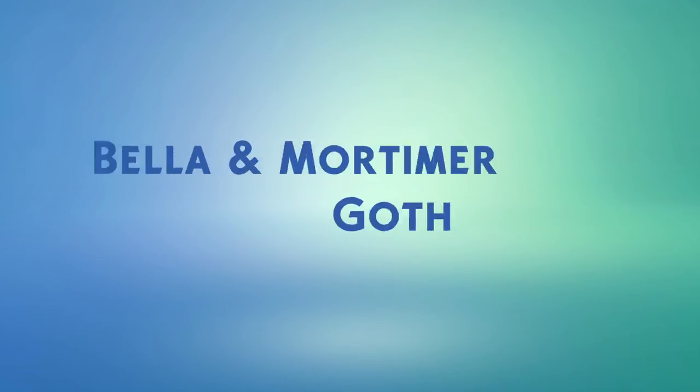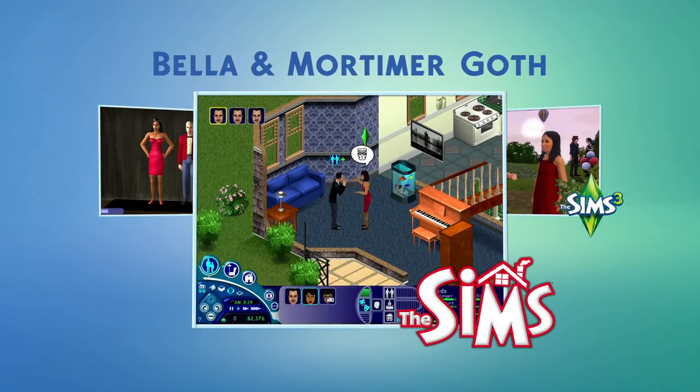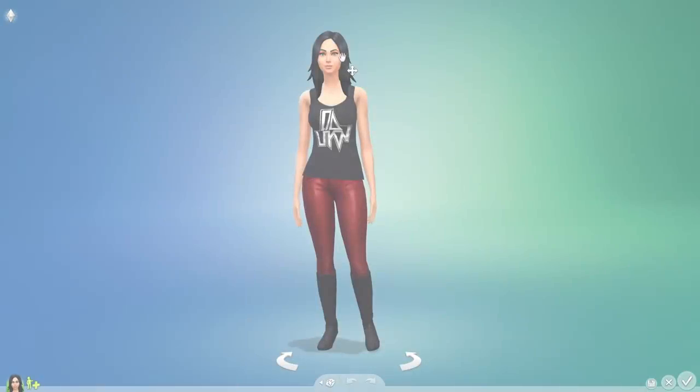I'm going to create Bella and Mortimer Goth, two of my favorite Sims of all time. We've seen them at different ages throughout Sims history, but let's see what they look like in The Sims 4.